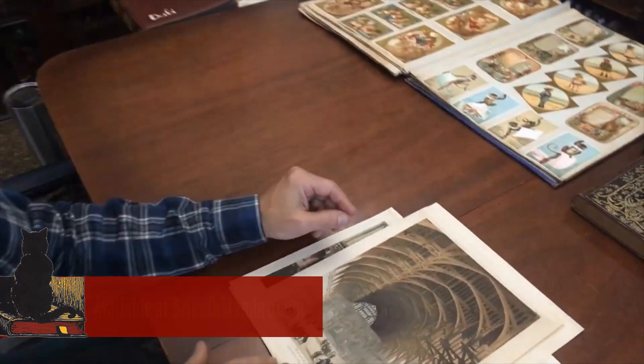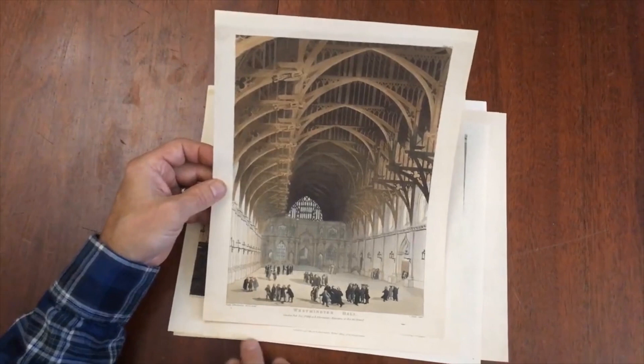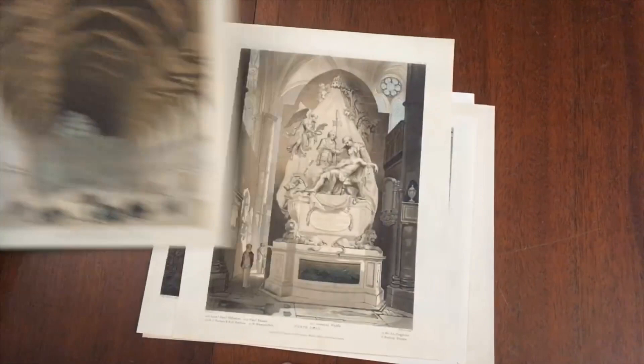Welcome to the shop. Brian here with you. Let's now examine this lot of early 19th century Ackermann color aquatints. They're produced for Ackermann's Repository of Arts in London. The first one is actually by Pugin and Rowlandson — it's the interior of Westminster Hall.